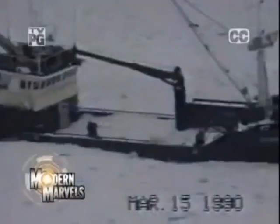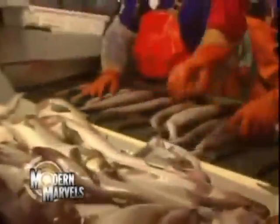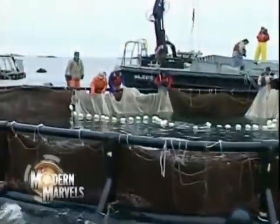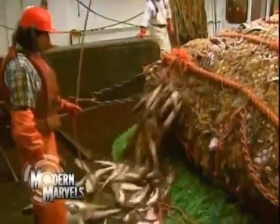Forget about the rod and reel — commercial fishermen mean business. Often they bet their lives on this high-stakes game. With the latest high-tech electronics and strong, sophisticated nets, landing the catch is an exercise of deadly efficiency. But are these boats cleaning out the seas? Is there a better way? Commercial fishing on Modern Marvels.